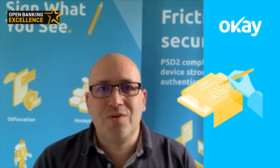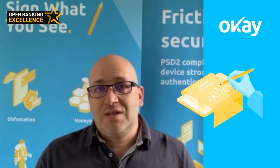With OK, you can be sure that your users sign what they see.